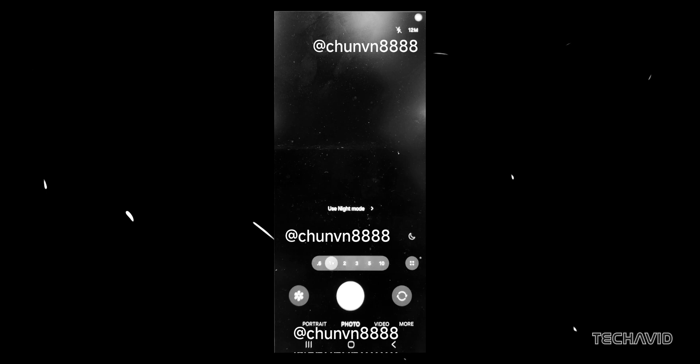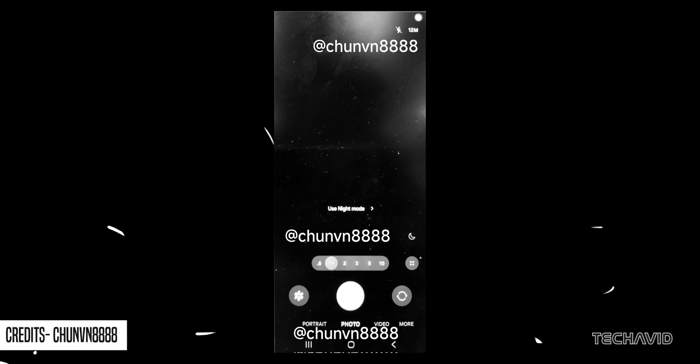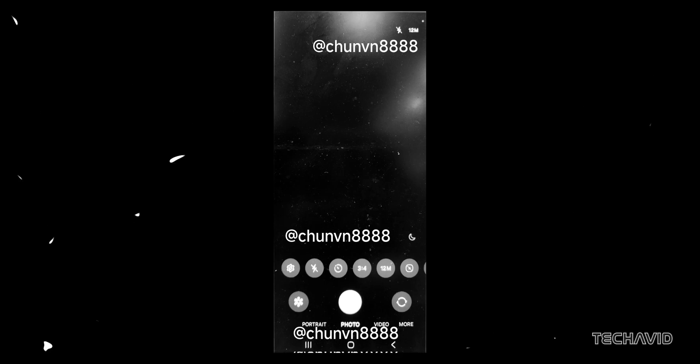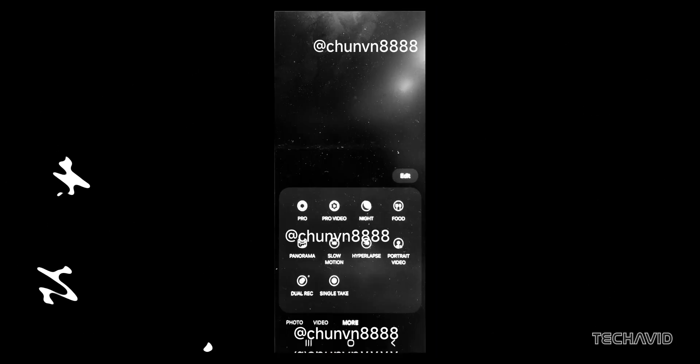And for everyone who loves snapping pics, big changes are coming to the camera UI. Leaks suggest Samsung is moving the quick settings and camera modes to the bottom of the screen. There's also talk of a shortcut that expands quick settings, giving the camera a more user-friendly, one-handed design. This was reportedly confirmed at Samsung's recent developer conference.